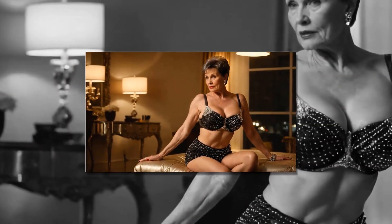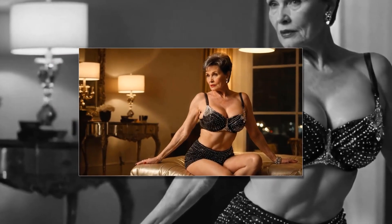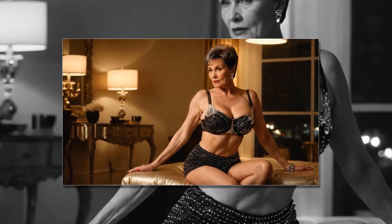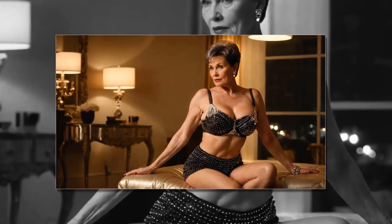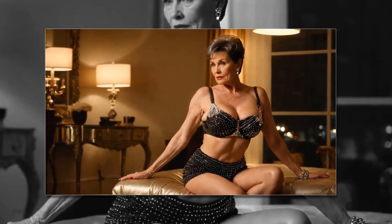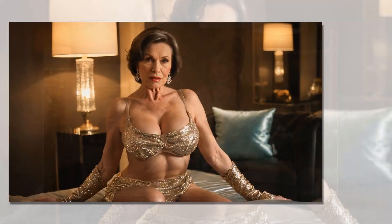Rich color palette: Choose a rich color palette inspired by old Hollywood glamour. Deep jewel tones like emerald green, sapphire blue, and ruby red create a sense of drama and sophistication. Pair these colors with metallic accents like gold and silver for added glamour.